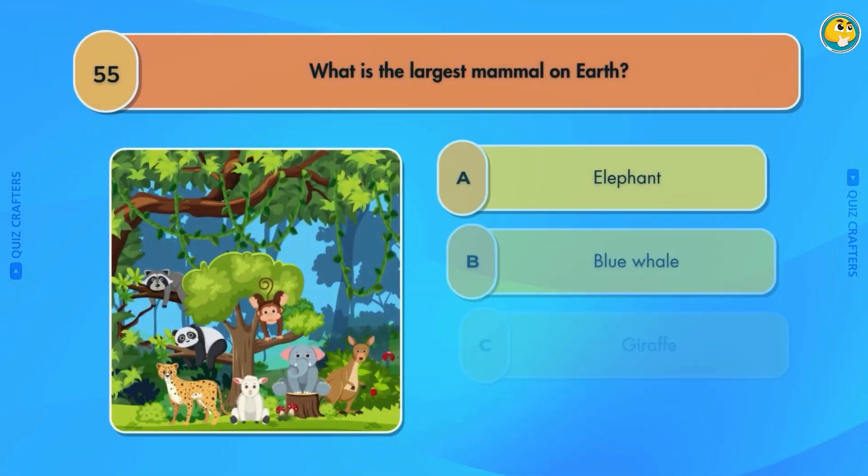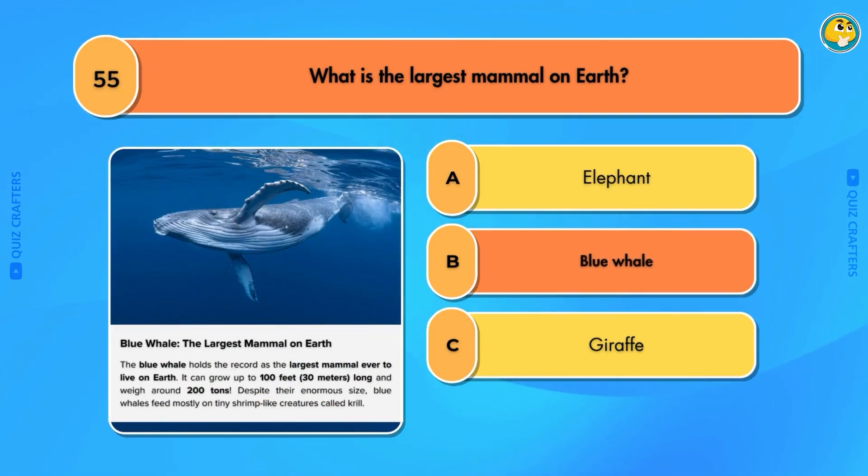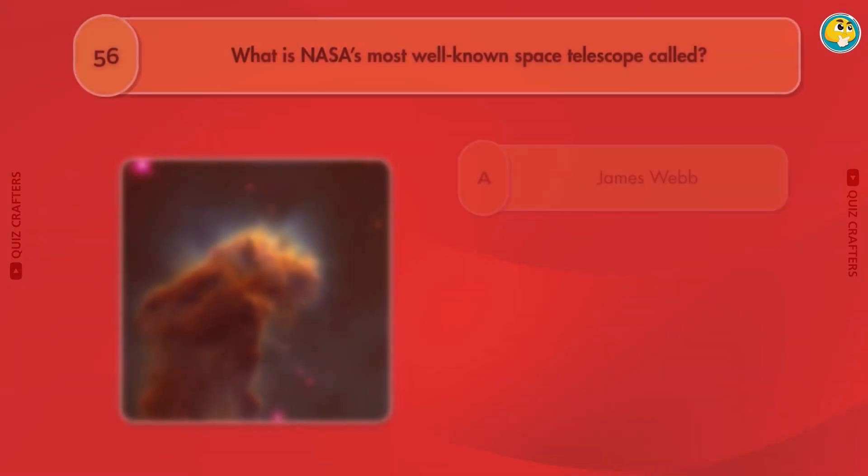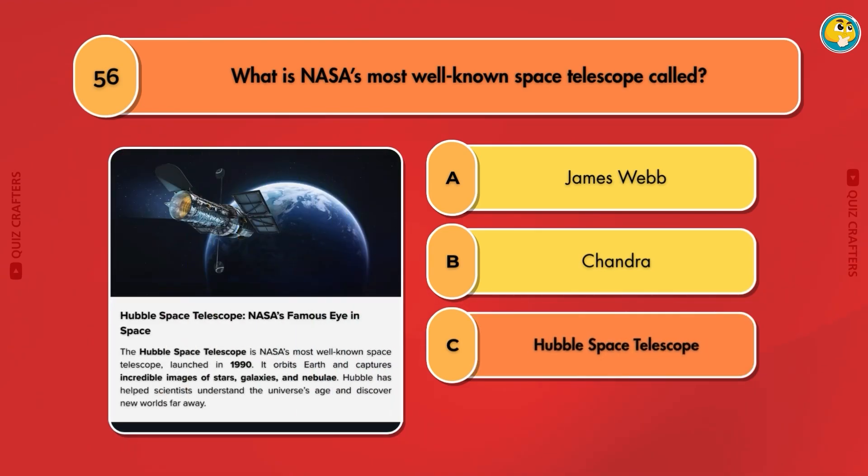Jupiter. What is the largest mammal on Earth? Blue Whale. What is NASA's most well-known space telescope called? Hubble Space Telescope.